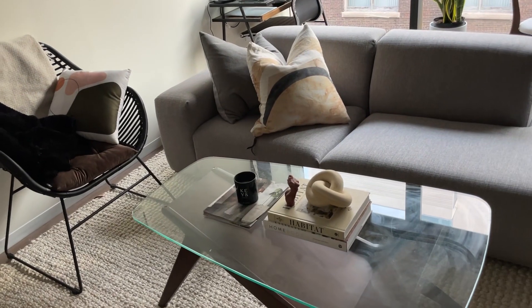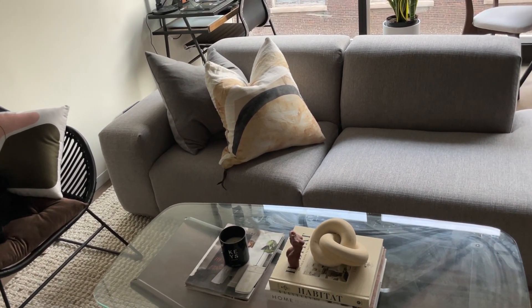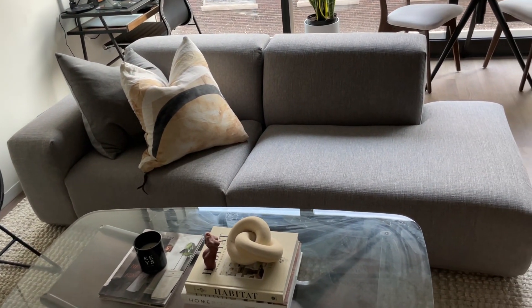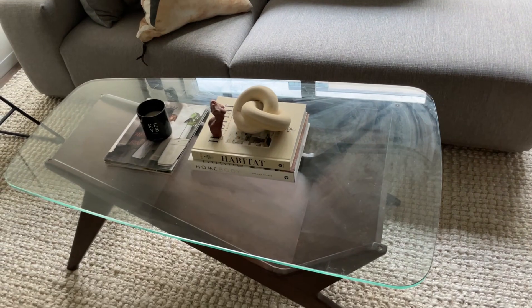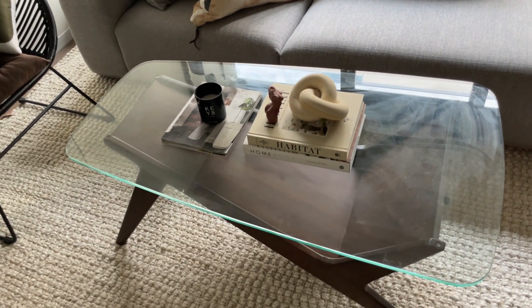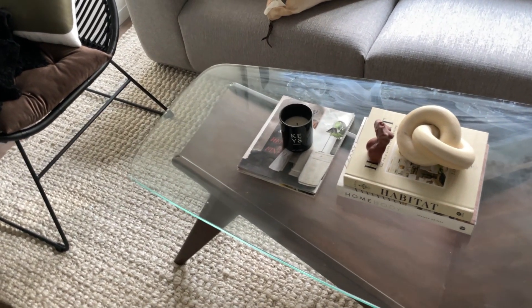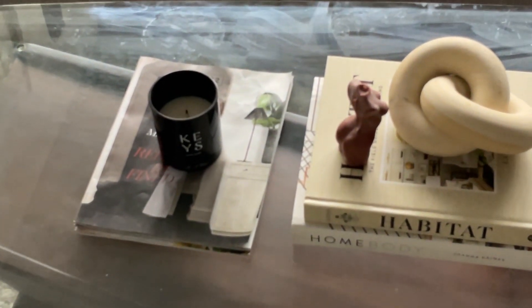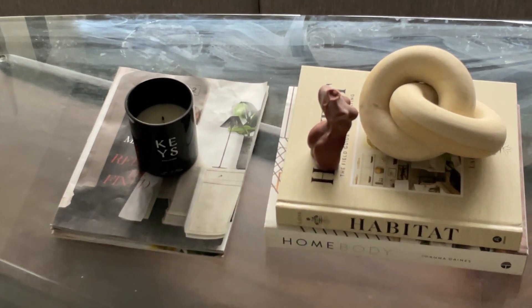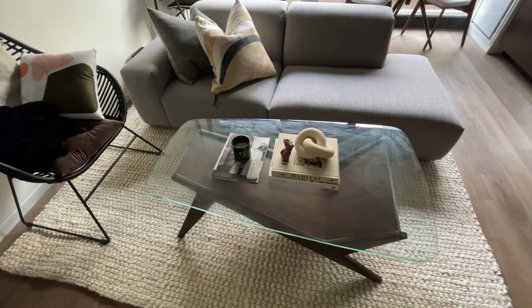Check out OfferUp and Facebook Marketplace if you're furnishing your first unit — it is a lifesaver. The rug is from World Market and the side chair is from a store called At Home. I just have a few coffee table decor items from Target, Etsy, and Amazon. And then I have this Alicia Keys candle which smells divine — I think Ulta sells them if you want to check that out.